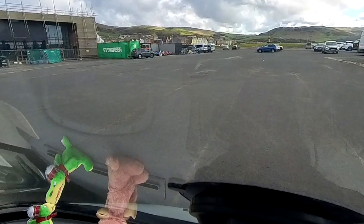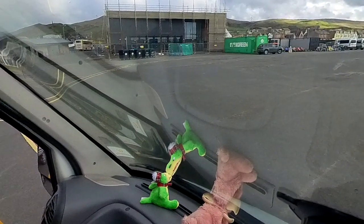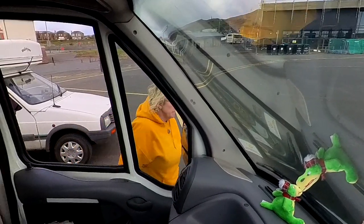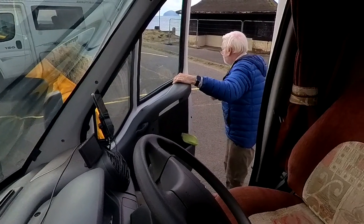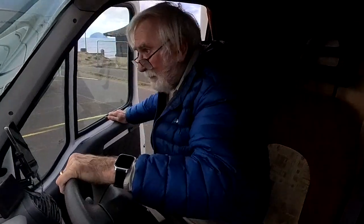Since we were travelling together we thought we might be able to share one bay. 'Don't forget, they've probably got a rule that you've got to be four metres apart.' 'Yeah, probably.' So I moved to the other bay so that my accommodation door would be on the right side for Mandy, and we were four metres apart — which is obviously for safety reasons, in case of fires. Good thing.